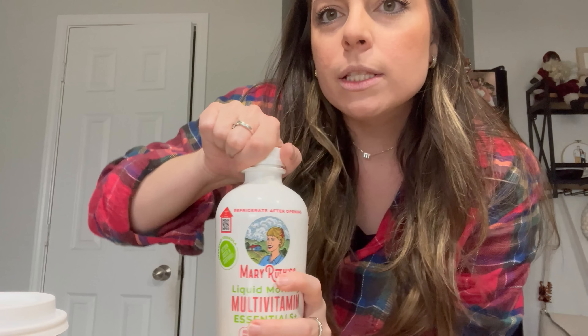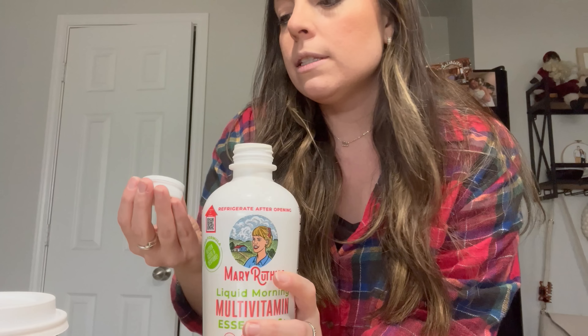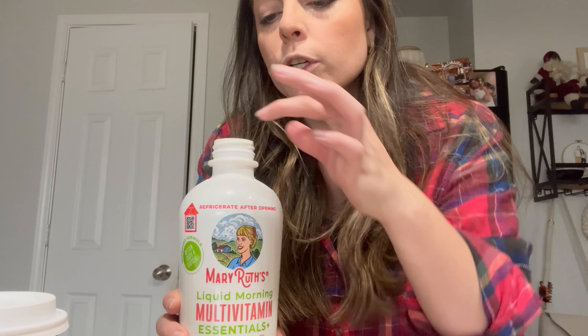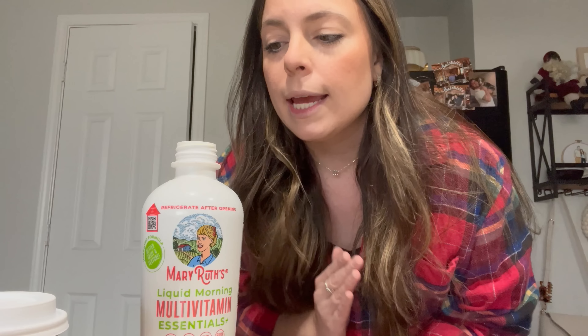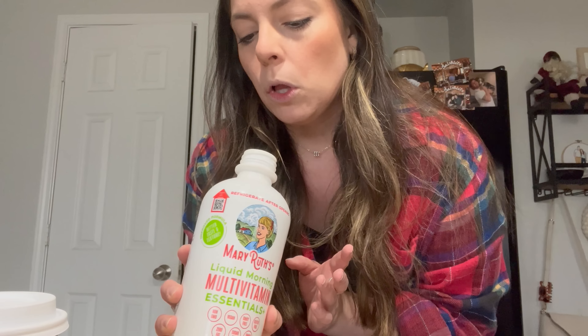So we're going to give it a go. The girl I saw it from originally said this is like life-changing and gives her so much energy — not jittery, but she doesn't get the 2 PM slump at work. It has changed the game for her. That's why I bought it to add to my morning routine, and I'll let you guys know in 30 days if I think it works. Let me grab a little shot glass and we'll take some.